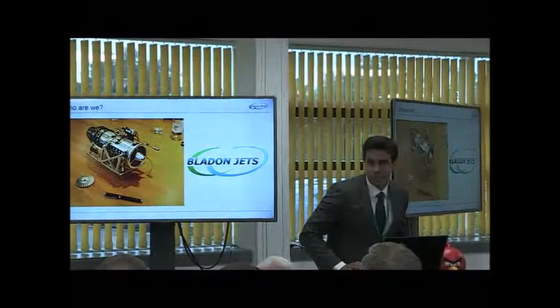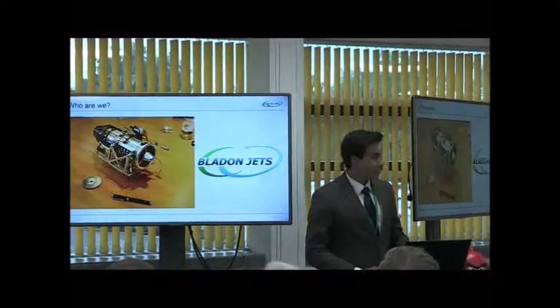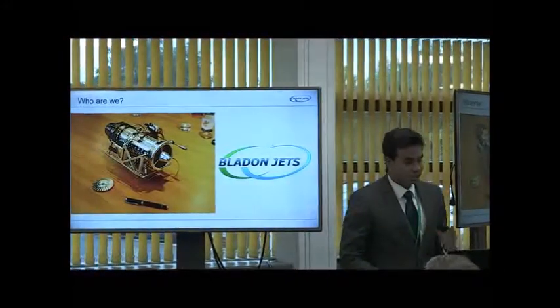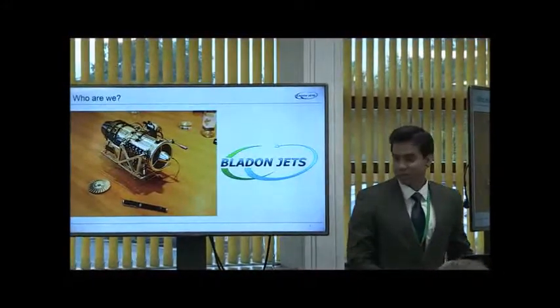Good morning everyone. My name is Abraham Kakura and I'm here from Leyden Jets. After talking to a few of you, I realize that many of you have heard of us already, so that on the screen is one of our microturbines. And you can clearly see how small that is.